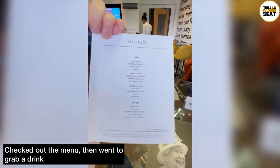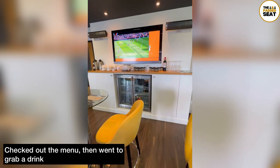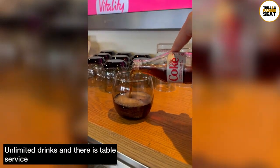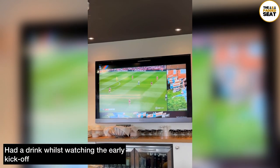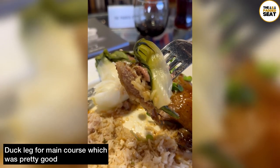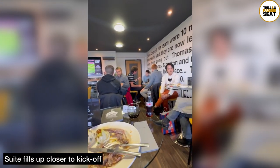We took our seats and had a quick look at the food menu. Included in the package is an unlimited open bar, so we made our way up to the fridge at the front. There is table service but we decided to grab a soft drink and make our way back to the table to watch the early kick-off. Once you've made your order for your main course it's brought out about 20 minutes later. We went for duck leg, which was pretty good. The closer you get to kick-off, the box will start to fill up with the other guests.